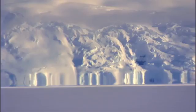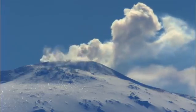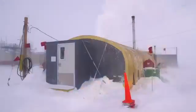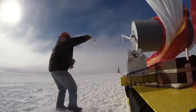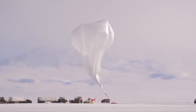It's the coldest, driest, highest, and windiest continent on Earth. Despite its reputation for the fiercest weather on the planet, Antarctica is a hot spot for scientific ballooning.